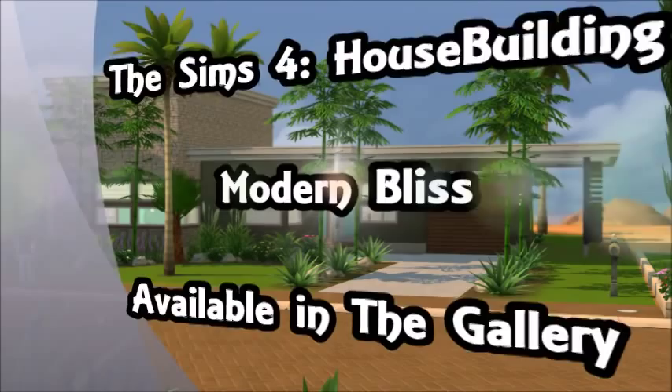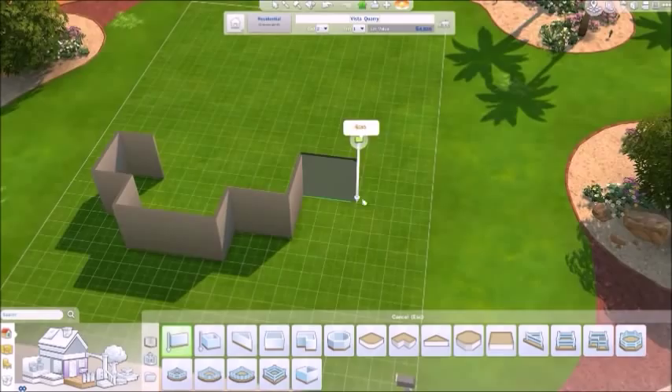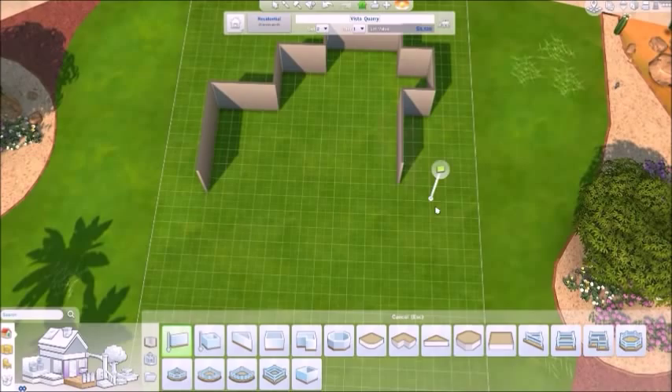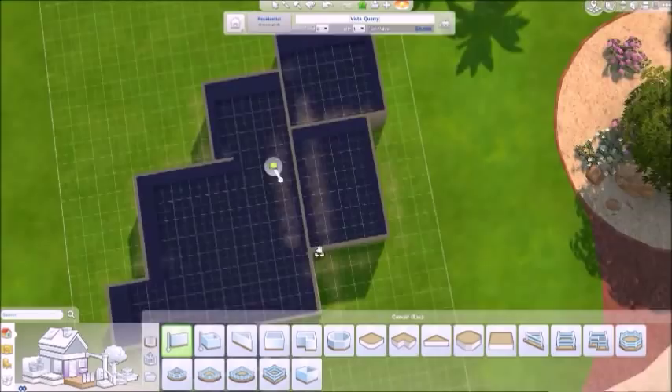Hey you guys, it's Lacey. I'm bringing you another house building video today. This house is called Modern Bliss — it's a super modern, ultra contemporary house. I've had a lot of requests lately to make a super modern house, so basically that's what I did. I hope you guys like it. It's very different. I tried some different things with it that I think turn out really neat in the end.